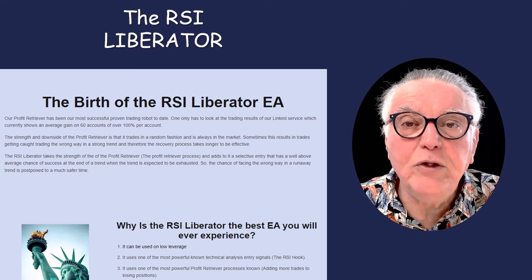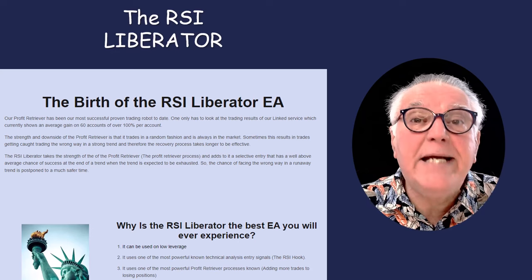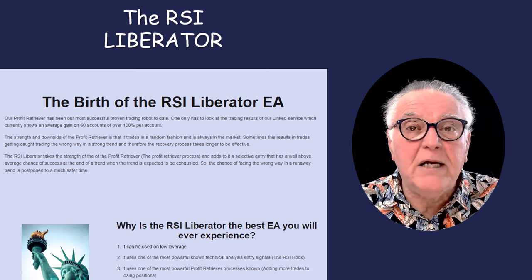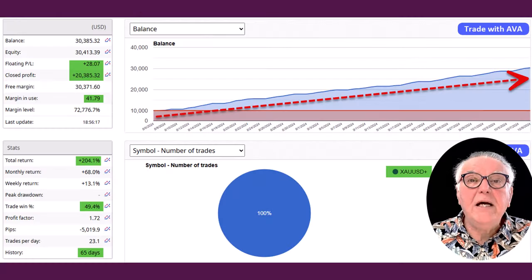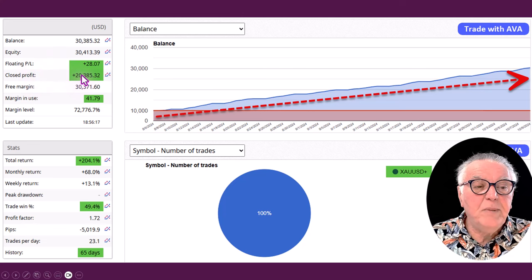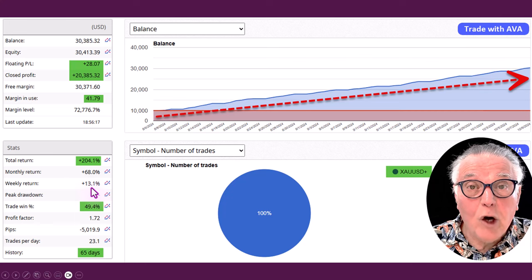He used the RSI Liberator EA and created unique personal settings for himself that work incredibly well with low drawdowns. Here are his results: he's made a twenty thousand dollar profit on a ten thousand dollar account. He's got a positive carrying balance and the equity balance is nice and strong. He traded gold and there's the return — two hundred and four percent.